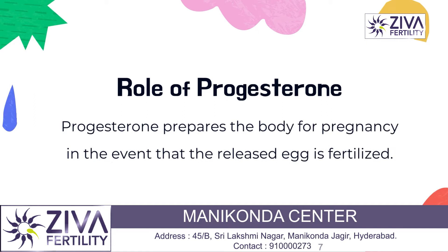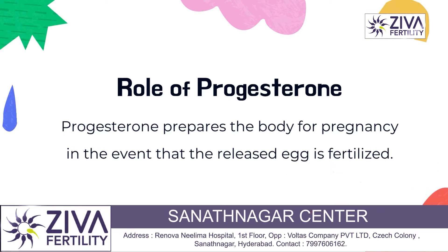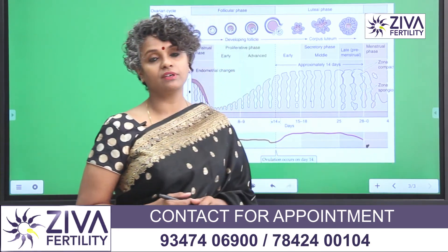You have to understand that in the luteal phase, in the initial days, the progesterone level is not very high. It's only after one week that the peak occurs, after which it drops. During the menstrual phase, the progesterone levels have come down.